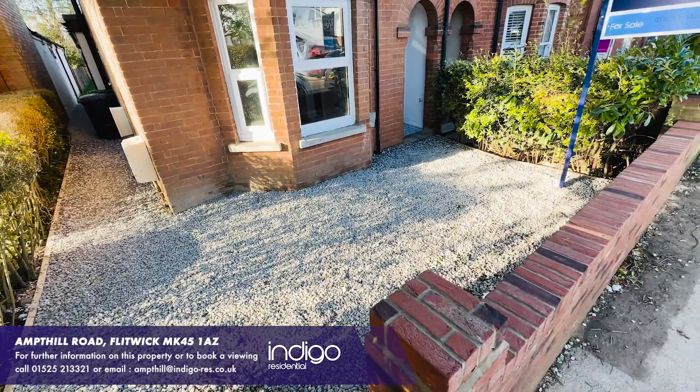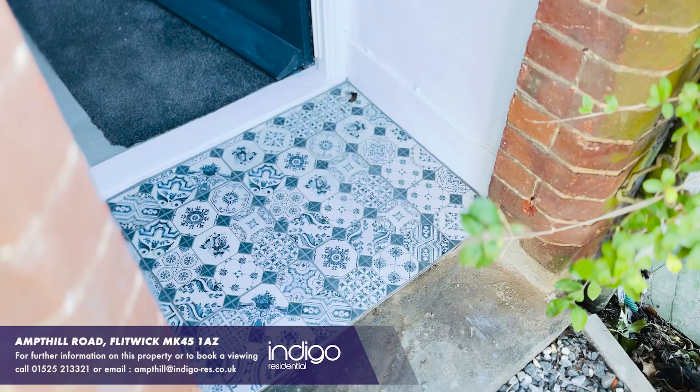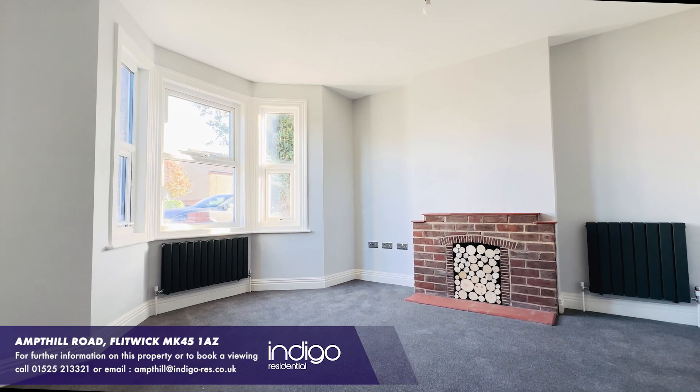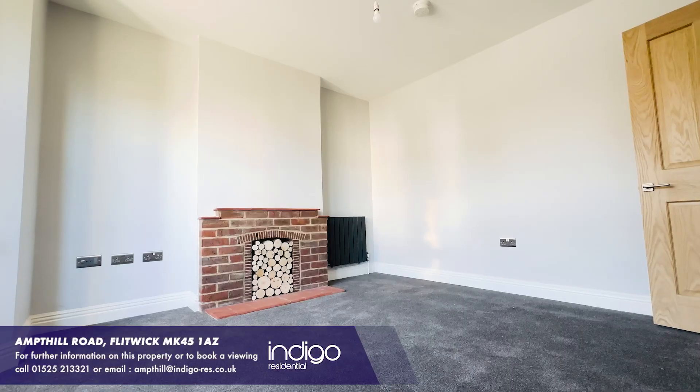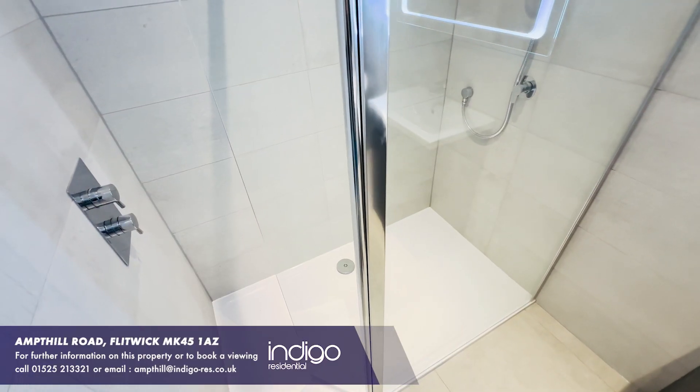As you enter the property there's a small shingle frontage leading to the front door. Upon entrance there's a long entrance hallway which has doors leading into the bay fronted living room and a newly refitted family bathroom suite with walk-in shower.